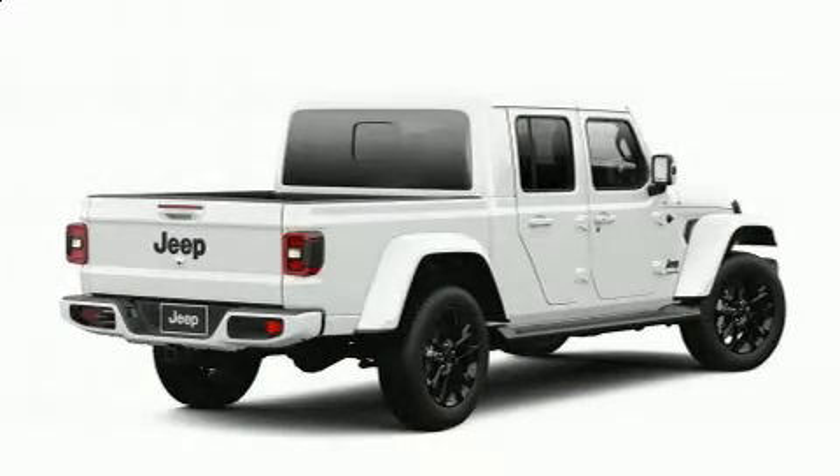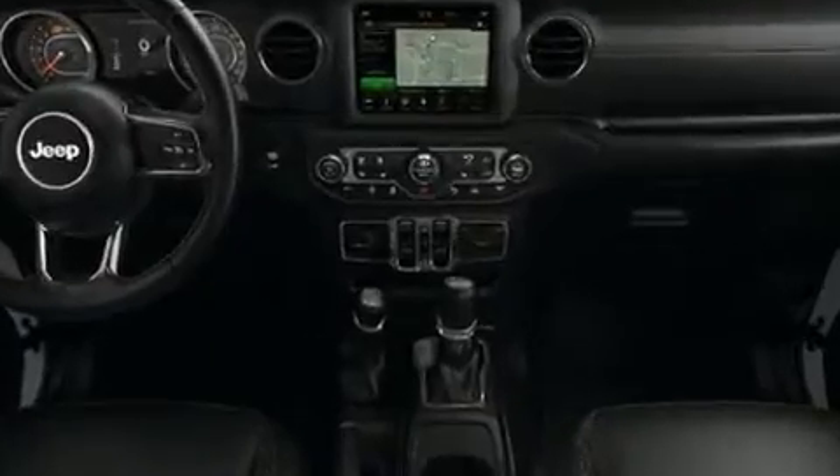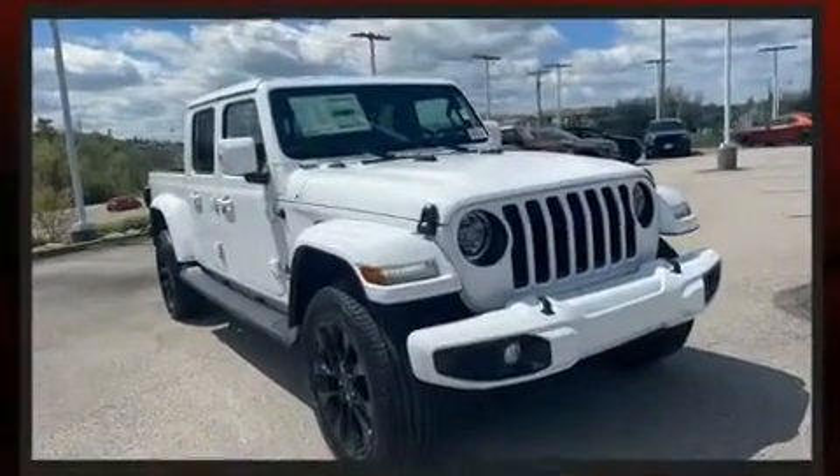Climb inside the 2021 Jeep Gladiator. This four-door, five-passenger truck stands out among competitors in its class. It features an automatic transmission, four-wheel drive, and a refined six-cylinder engine.